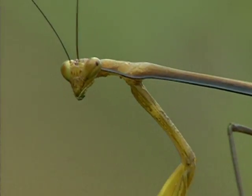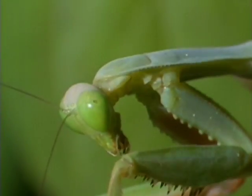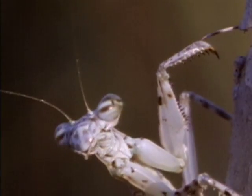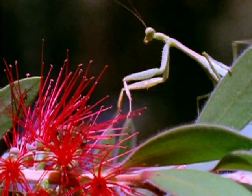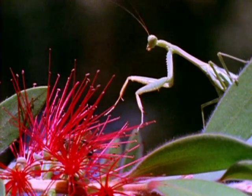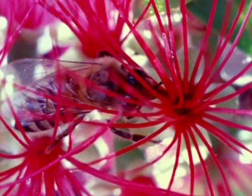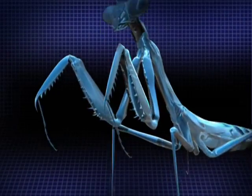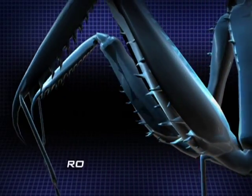These brilliant, unblinking predators can even turn their heads backwards to seamlessly track prey in any direction. And once the mantis is on the hunt, all of these elements come into play. Closer it creeps towards its intended victims until it's within striking range, because beneath its limbs hide deadly weapons.